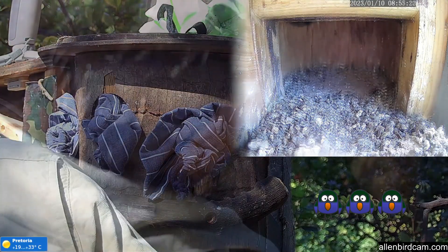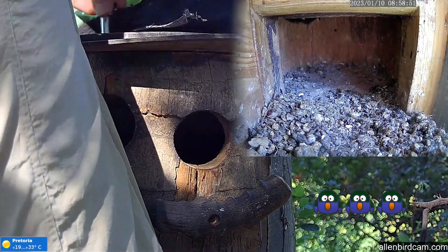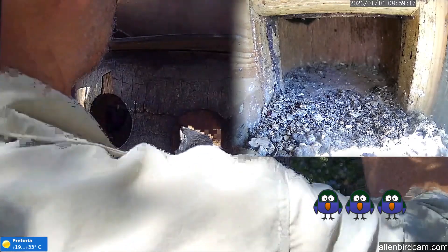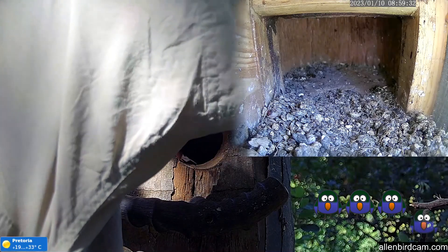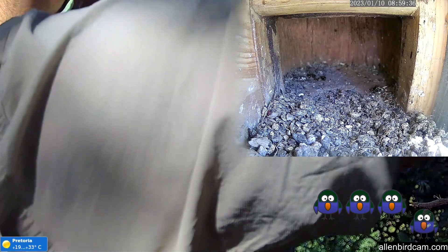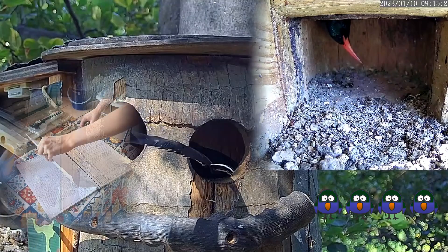That's three chicks out, one to go. Now to open the roof to get to number four — removing cladding and a few screws. All four chicks out and ready to be ringed.